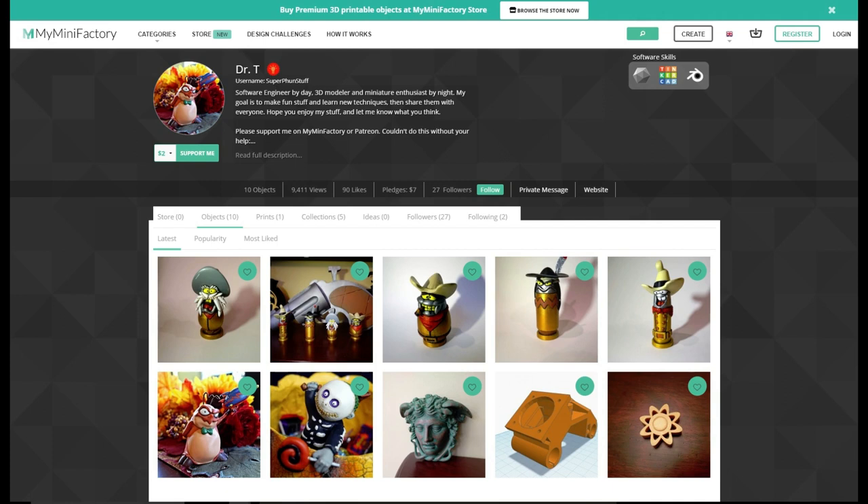Here is where MyMiniFactory came in. They offer a good service to help protect your content and help fight the bad guys. Most other sites leave it up to you, and that's great and all, but I don't have time to fight it.